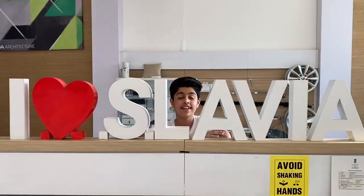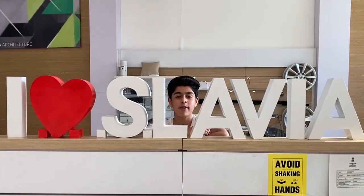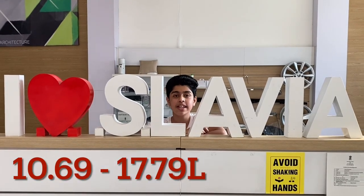Now let's talk about safety features. The Škoda Slavia comes with 6 airbags, ABS, EBD, ESC, ISOFIX child seat mounts and low tyre pressure warning. The price of the Slavia ranges from 10.69 to 17.79 lakh rupees ex-showroom India.